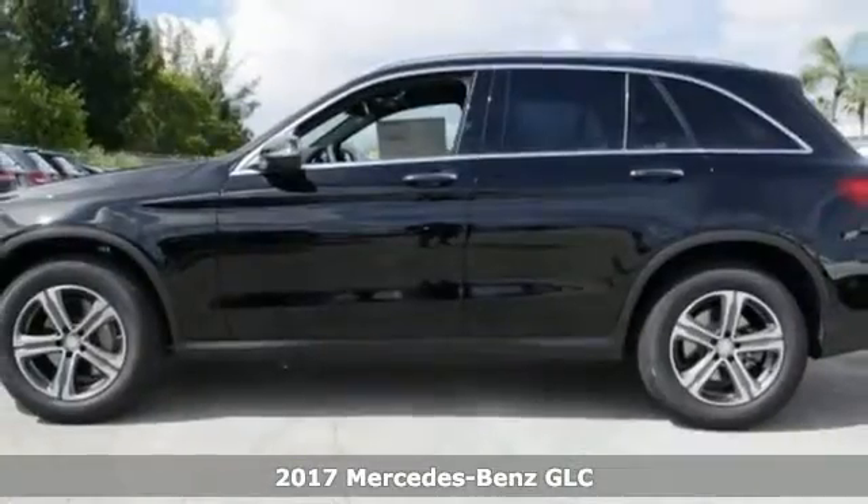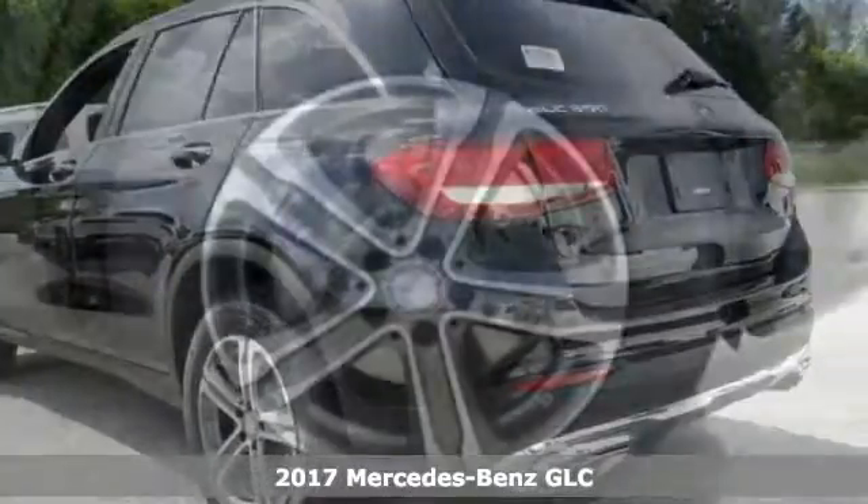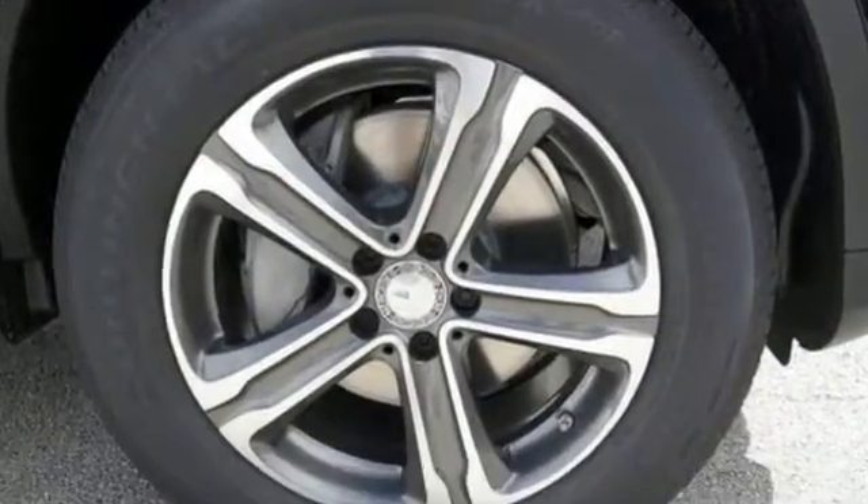The lines between practicality, performance and comfort blur together with this 2017 Mercedes-Benz GLC 300. It combines SUV design features with car-like handling and fuel economy.